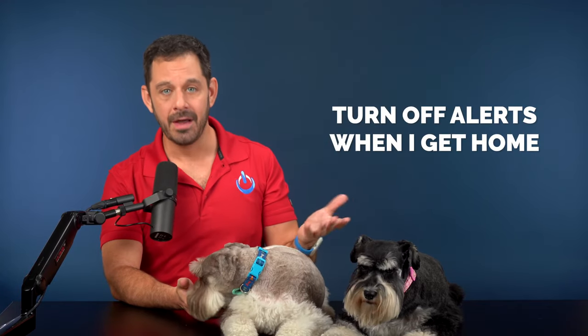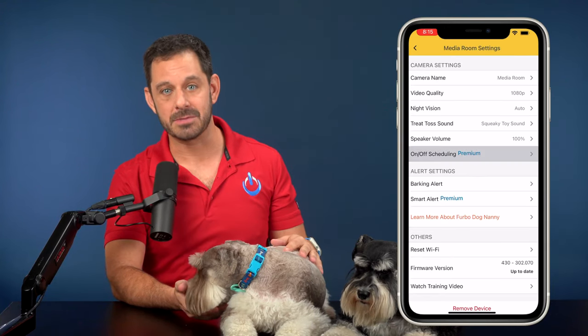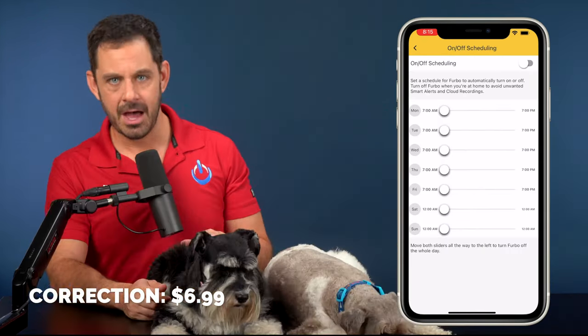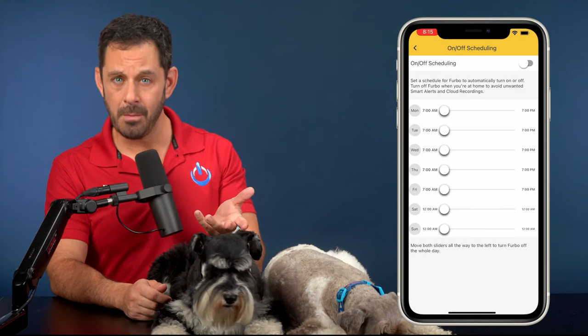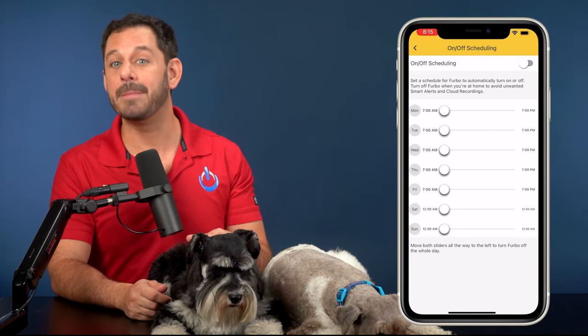The biggest problem I have with Furbo is it's missing one really important feature: the ability to turn on when you leave and turn off when you get home. They do allow you to set a schedule, but only if you subscribe to the premium service for $6 a month. If you work from home or just don't have a predictable work schedule, this may not be for you.